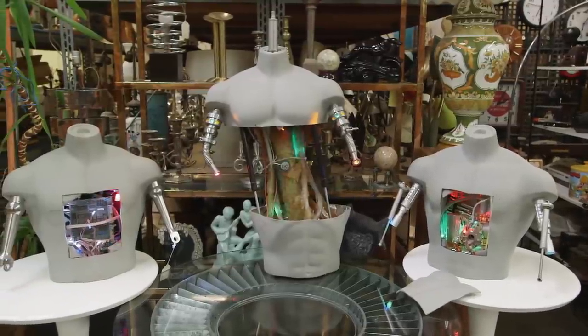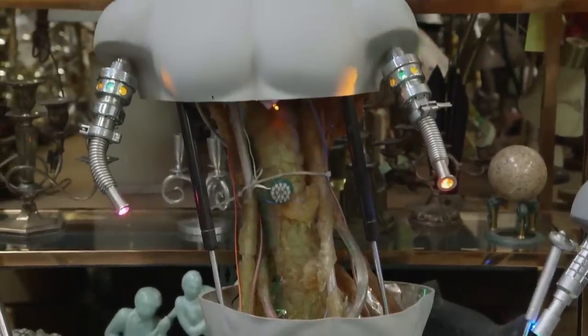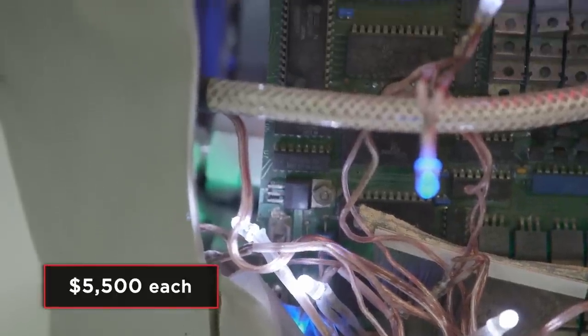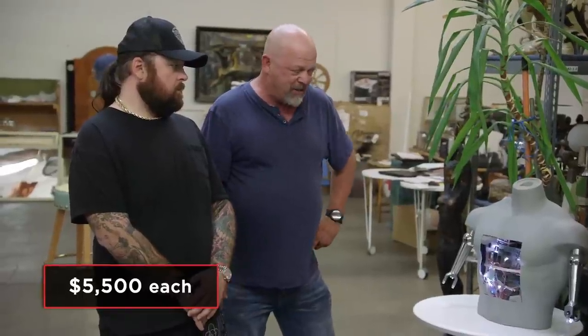So are you looking to sell them? Yes, they're all for sale. Well, how much do you want for them? I'm looking at $5,500 a piece. Let me give someone a call, if you don't mind. I'm definitely intrigued — they're definitely different. I've got a friend that's down here and I think she'll know about these.